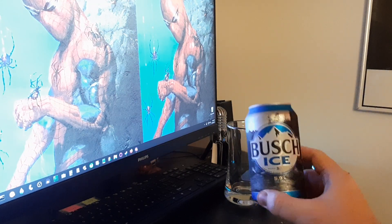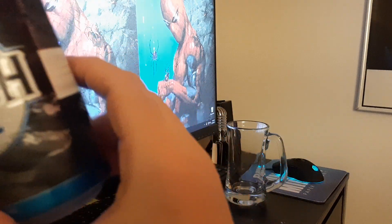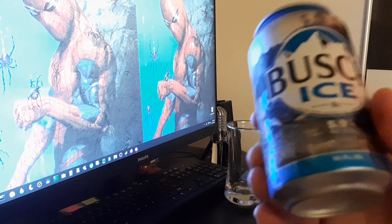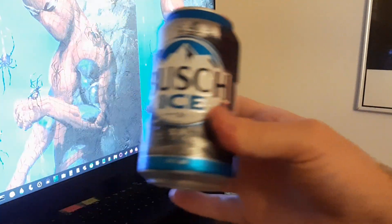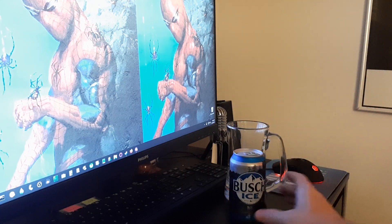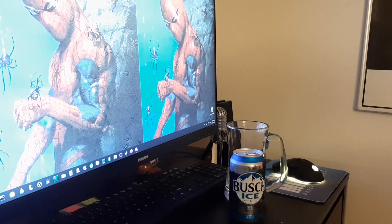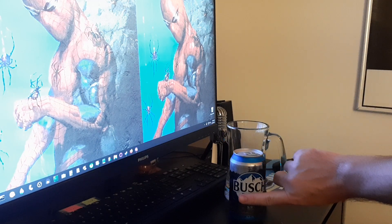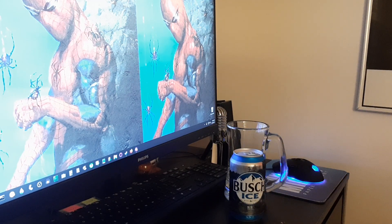This is Busch Ice, coming in at 5.9% alcohol by volume. It has always been on the cheaper spectrum of beer purchases. Busch in general — I've never had a single Busch Light in my entire life, which is probably the most popular one. As for regular Busch, I had like a 24-ounce can of that one time a couple years ago.